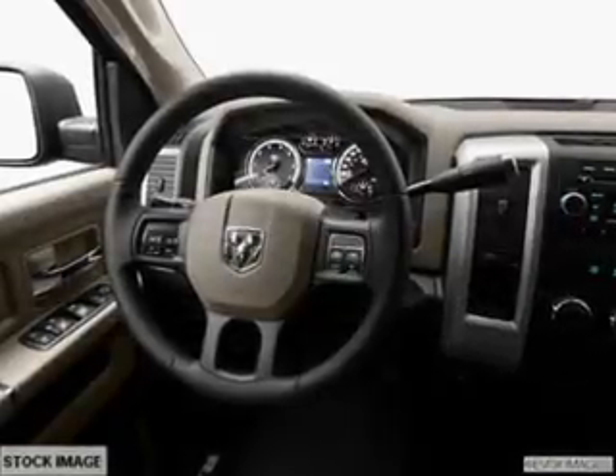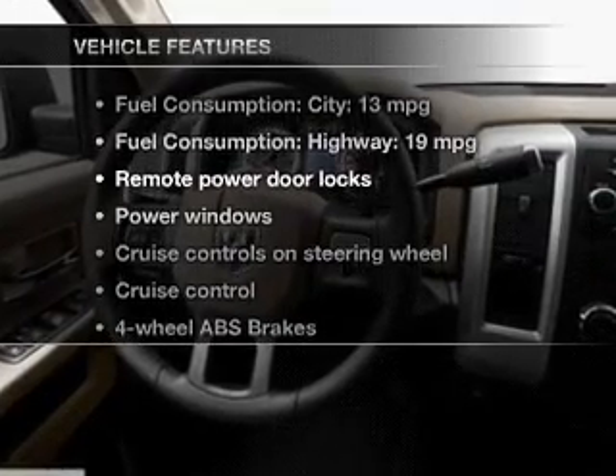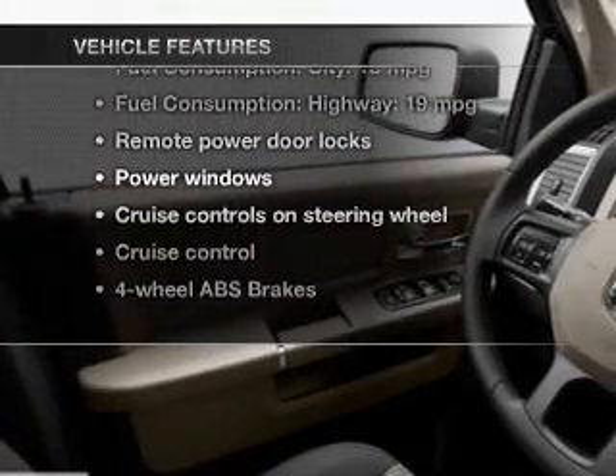Memory settings are just one of the extras. And with these notable features, you won't want to miss out on the opportunity to own this amazing ride.